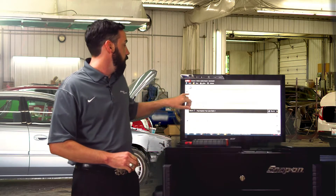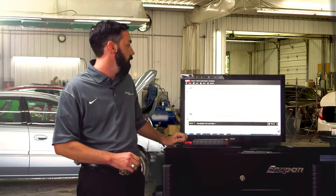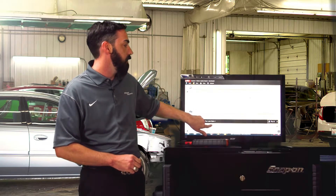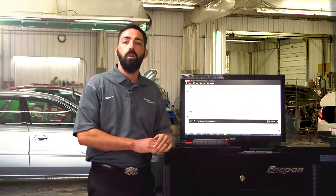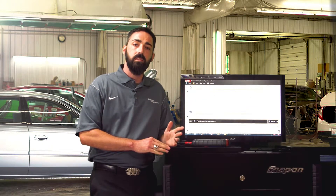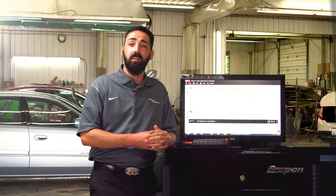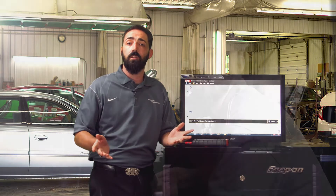Now from there, we've got SureTrack. If it's in the SureTrack database, you can actually look and see what other shops have done to fix these codes. So this is a fuel system too lean bank one — based off of 811 repairs, it says the most common repair is an intake manifold gasket. This is going into a database of over 400 million invoices from shops around the country.